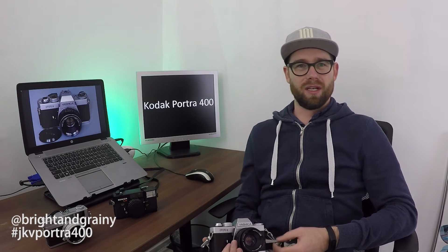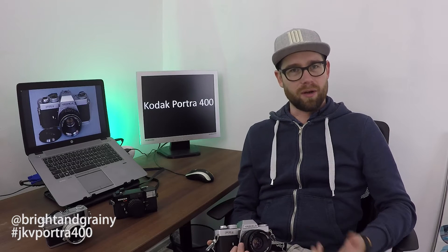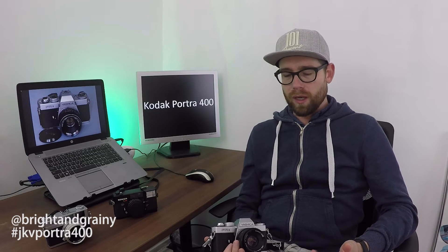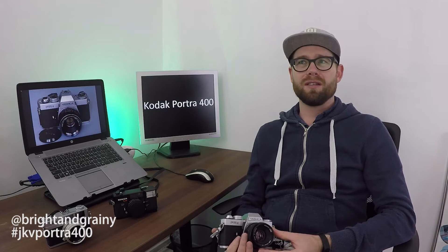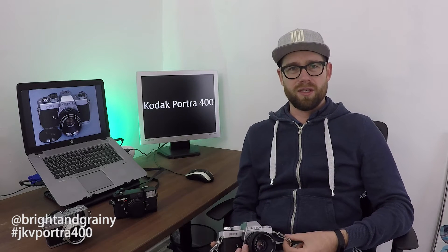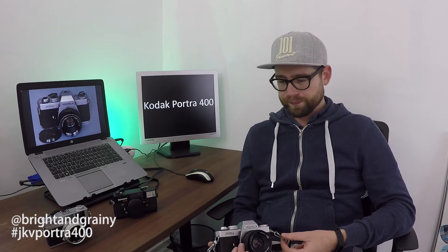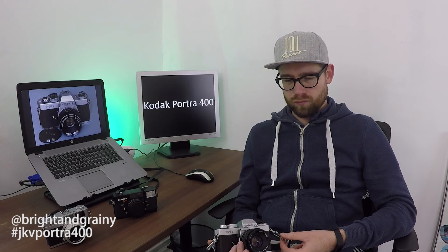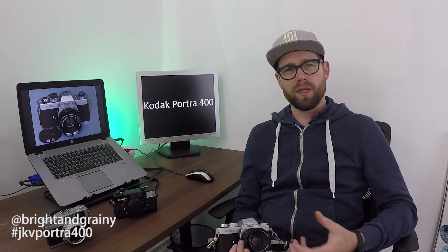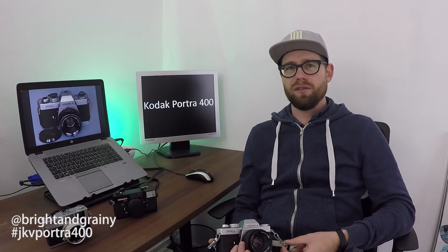My prognosis in the last vlog was that Portra would probably be better — sharper, better colors. Surprisingly, that didn't turn out like I thought it would. When it comes to sharpness, it's about the same as Superior 200, which was a little disappointing. I thought it would be sharper.